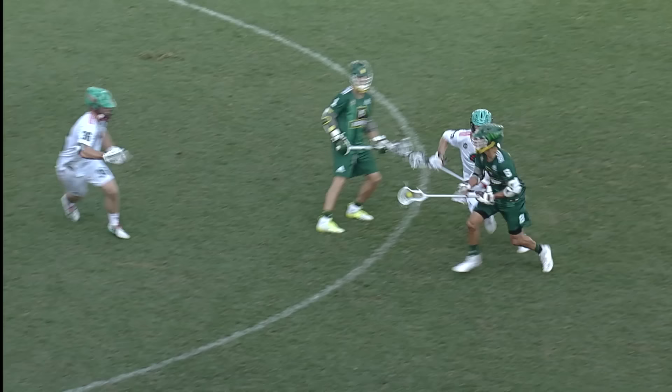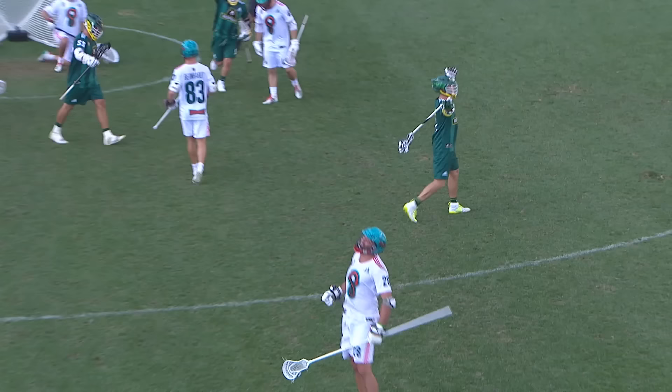Up next, we have Joe Walters. If you don't know who Joe is, you definitely should — he had this insane go-ahead goal during the championship game. He's probably the most consistent lefty shooter in the league, especially from range — he shot 44% from the 5 to 10-yard mark. This is due largely in part to his ability to get to his dominant hand and to release the ball. Here is Joe Walters.